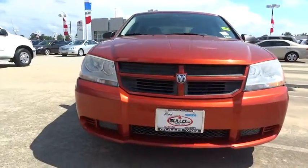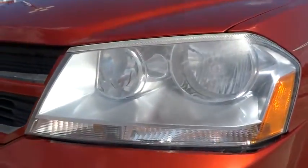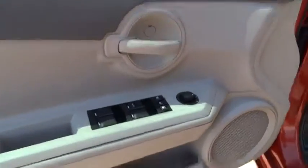Air conditioning, driver airbag, adjustable steering wheel, power steering, cruise control, keyless entry, rear defrost, FWD, AM-FM stereo radio, security system.